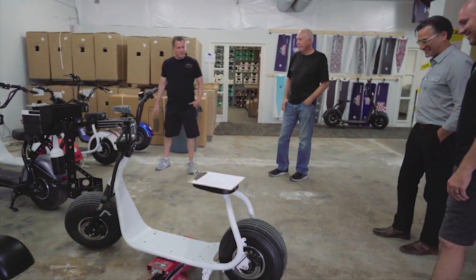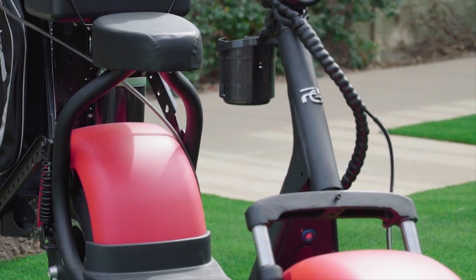Peter, we appreciate you letting us come by the HQ. Absolutely. This place is going to be amazing in the coming months. We'll have you guys back. From start to finish, we appreciate you showing us the headquarters. I appreciate it. Thanks, guys.